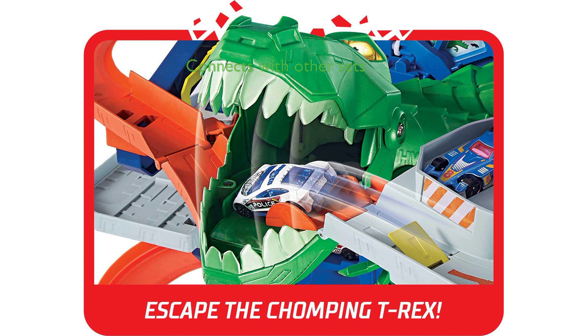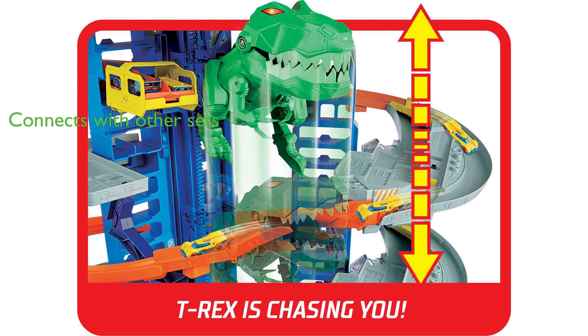The playset can be expanded by connecting it to other Hot Wheels sets, offering multiple points of adventure and creating a unique Hot Wheels city. Produced by Mattel, the Hot Wheels Ultimate Garage Set has an impressive review score of 4.8 with over 24,000 reviews, making it a highly recommended and popular choice for kids.